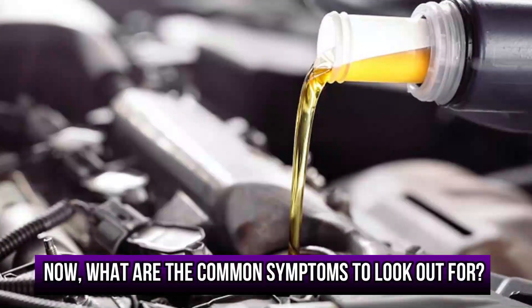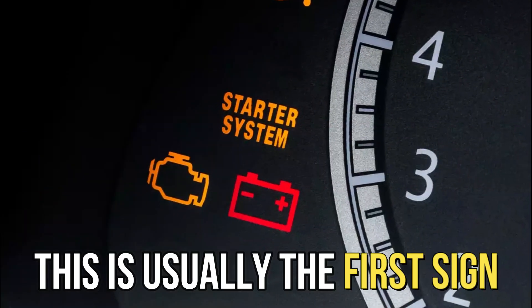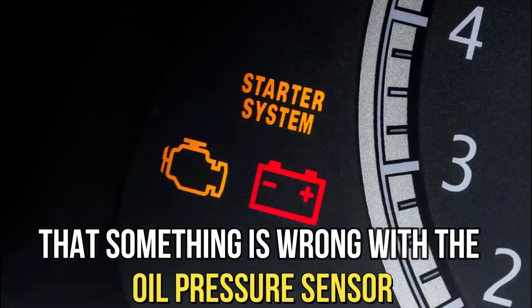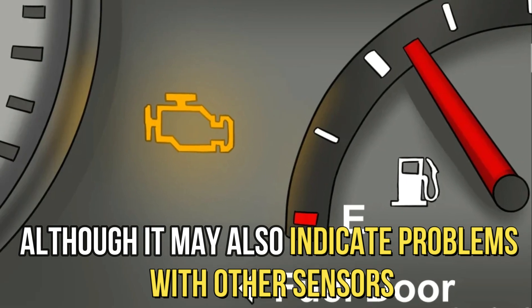Now, what are the common symptoms to look out for? Illuminated check engine light. This is usually the first sign that something's wrong with the oil pressure sensor, although it might also indicate problems with other sensors.